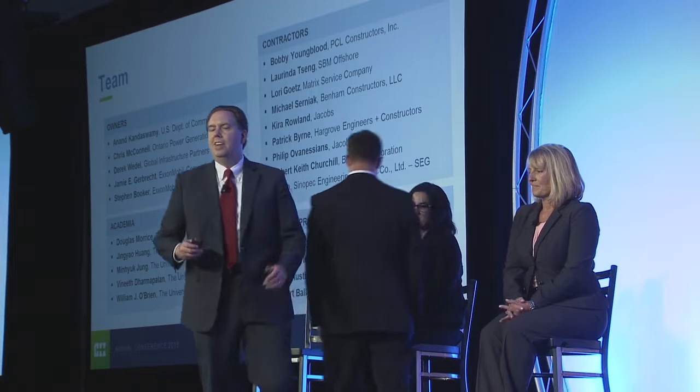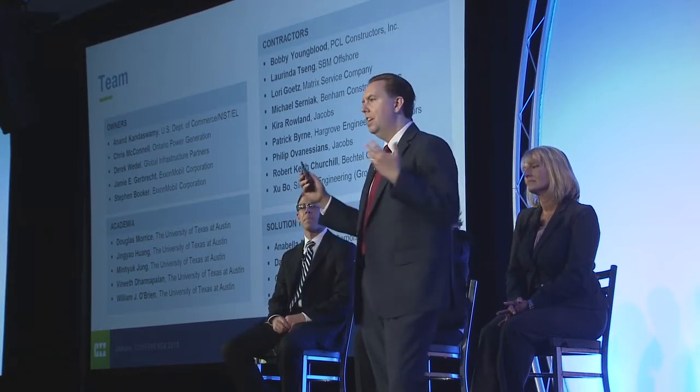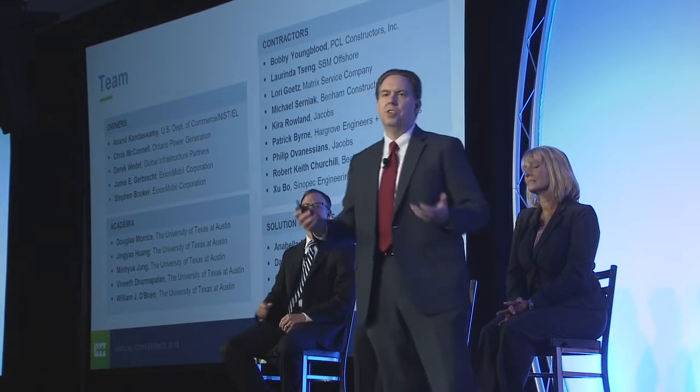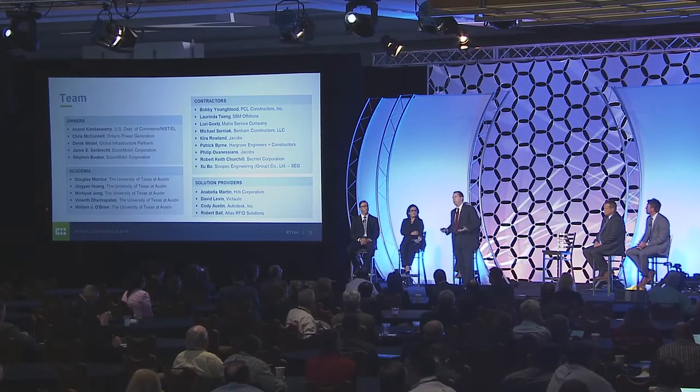Thanks, Bobby. I want to add my thanks to what a great team we've had — such great discussions, resulting in best-in-class material to share today. Reflecting on Bobby's slide about whether better visibility would materially change your business: the response was very strong. Looking at the literature, not only will visibility help day-to-day decisions, it is a foundation for fundamental change. This conference has a theme of transformation, and visibility has been a key enabler in other industries. We think it's a key enabler for our industry to speed project delivery, reduce cost, and increase safety.